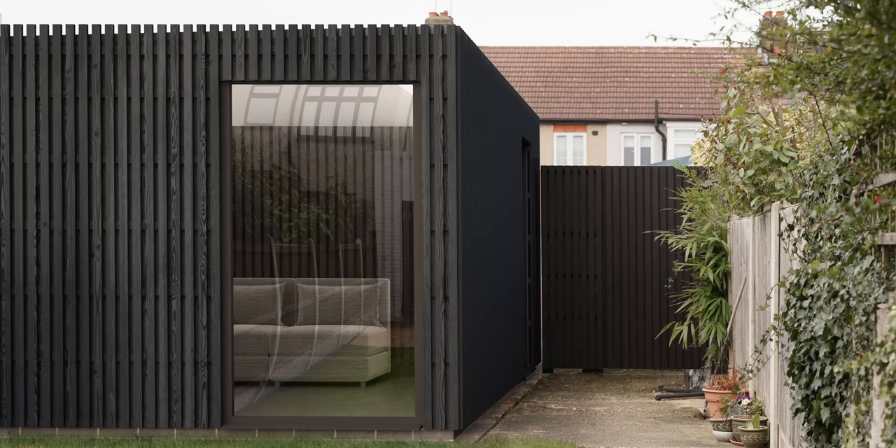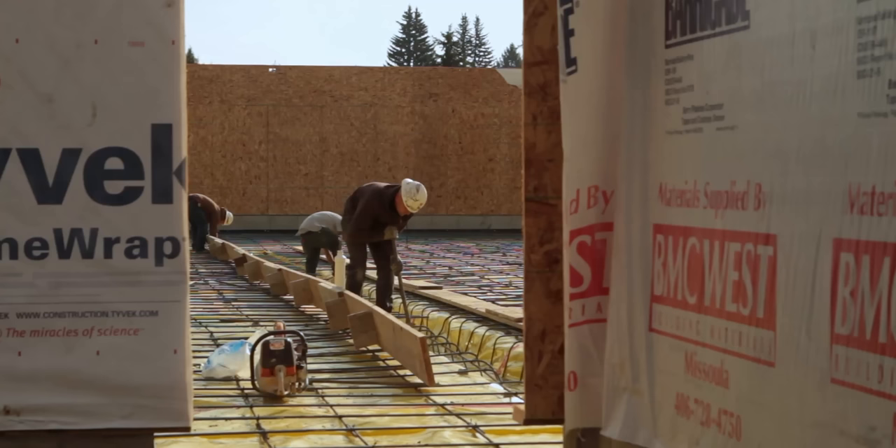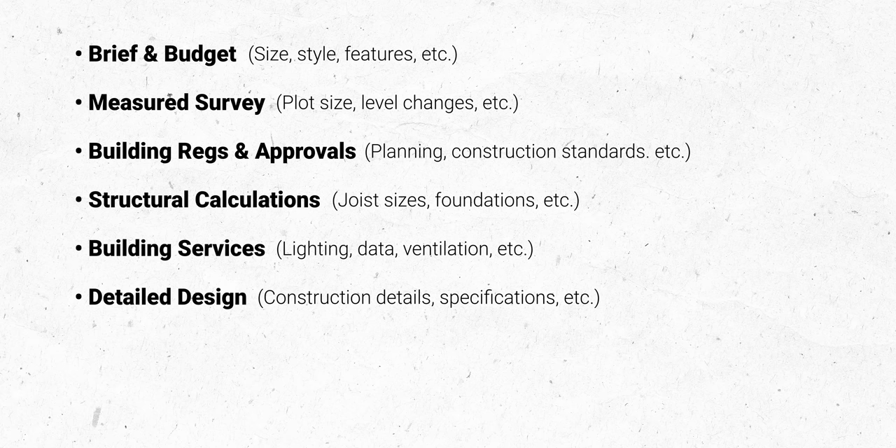Seeing as our house is a little bit noisier now that we're parents, I've decided that this year I'm going to build myself one of these rooms with zero construction experience. After doing a little bit of research, I realised there's really nothing stopping the average person from designing and building one too. When it comes to construction, preparation is the name of the game, so I started by carefully outlining all of the things I know I'm going to have to do.